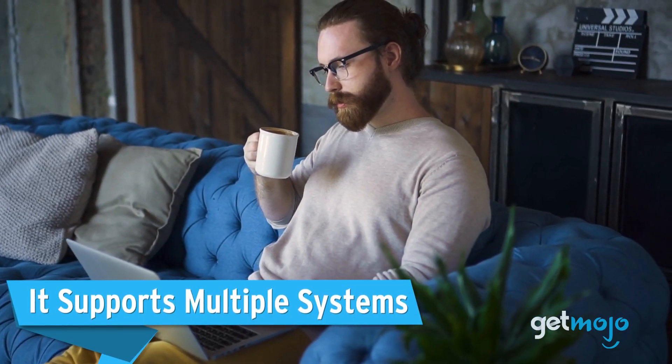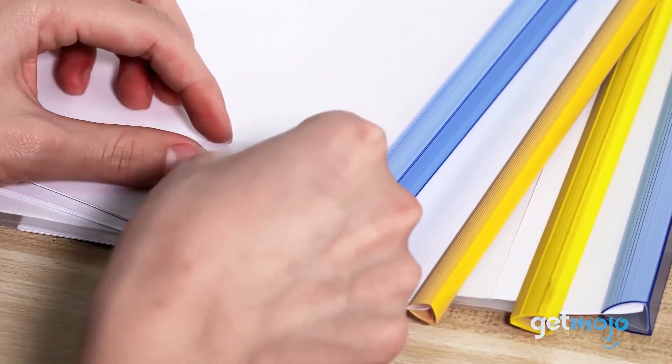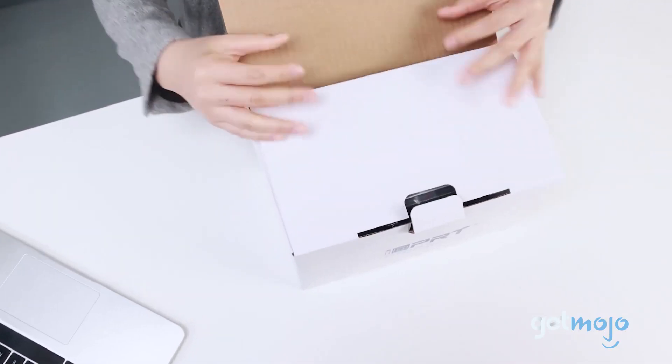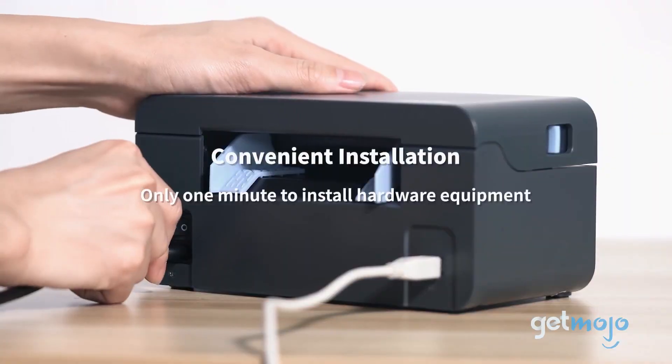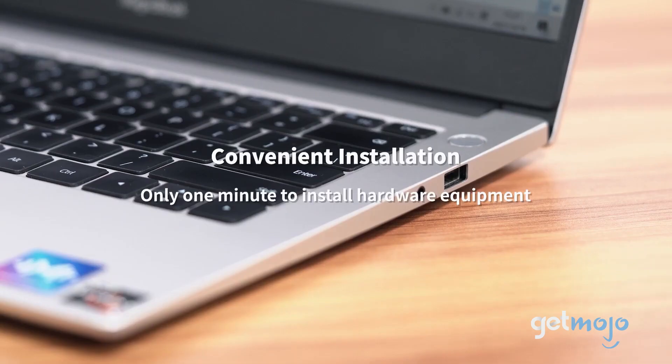It supports multiple systems. The IDPRT Shipping Label Printer is a one-click setup that runs smoothly on multiple versions of Windows, Mac OS, and Linux systems. The company also offers designer label editing software for custom label and printing needs, and personalized text and graphics take just a minute to set up. A USB cable supplies the energy and data connection you need for all your shipping label printing, making the IDPRT a simple-to-use portable paragon.